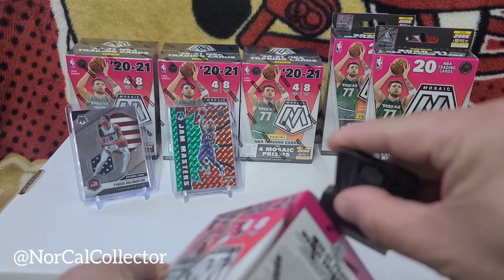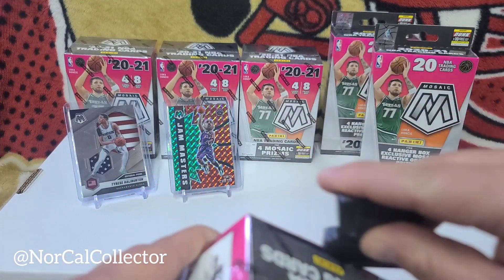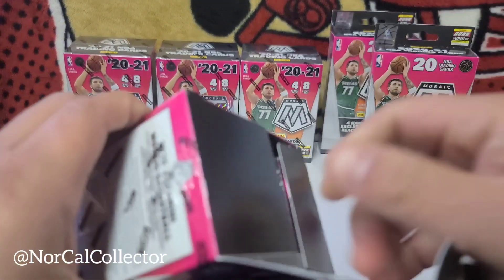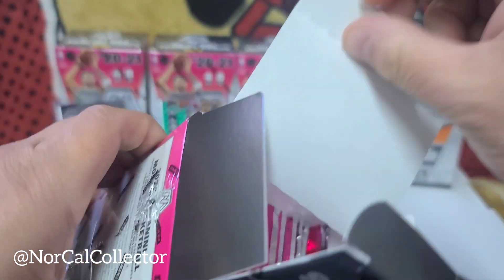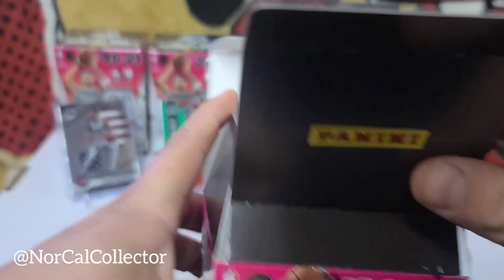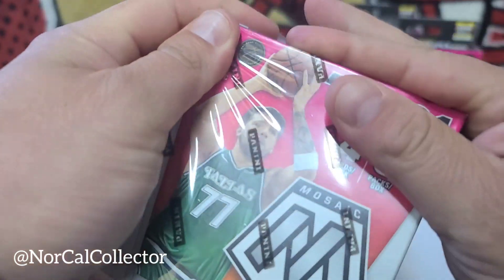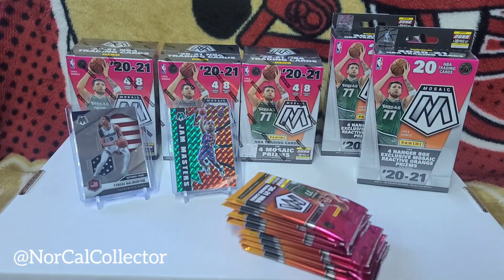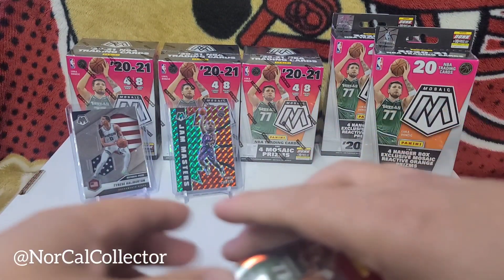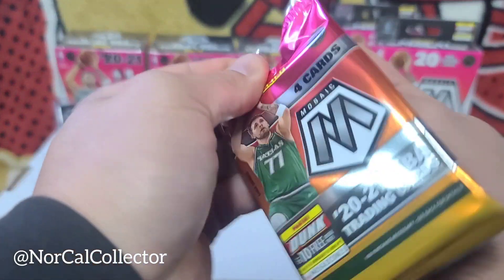I would appreciate if anybody new to the channel would subscribe, comment, and like — help grow the channel! So it's actually the first time I'm ripping blasters on this channel. I was pretty shocked that there weren't too many people online today, so I was able to loop around and get a few boxes instead of the usual one or two rounds. Let's see what we get — four cards per pack.